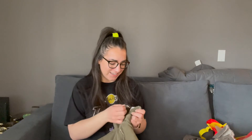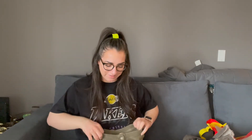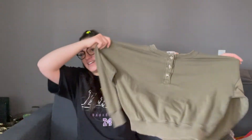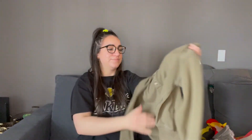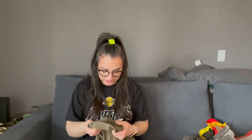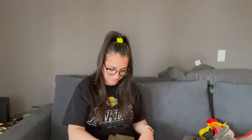Next, this American Eagle sweater in a size medium. It's just an olive green crew neck with buttons. Since we checked the other one, let's check this one — this one is from 2018, so a little bit older, but still very cute.